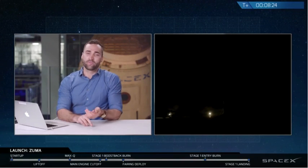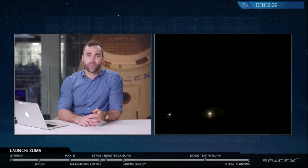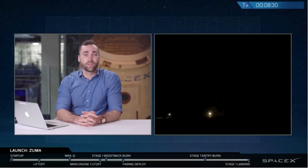With the transition from the successful deployment of the payload fairings and the landing of the secondary mission — that first stage — we'll now conclude our coverage of this Zuma mission. We'd like to thank our customer, Northrop Grumman.